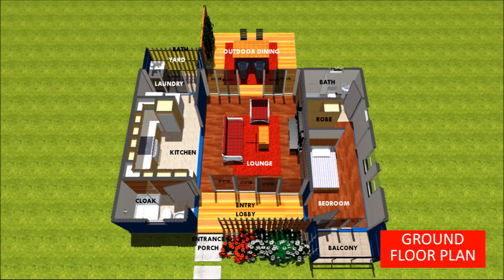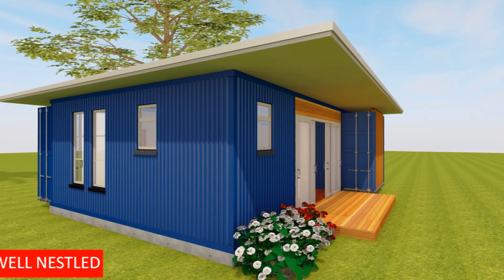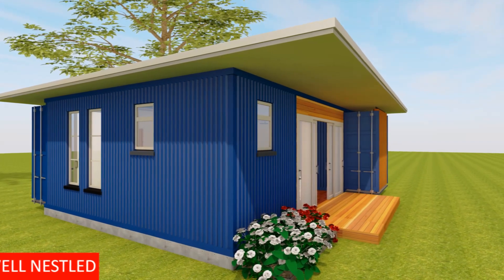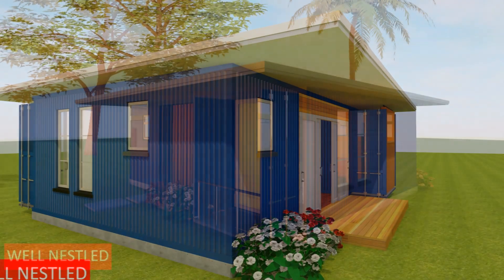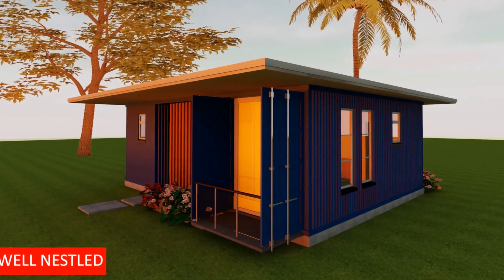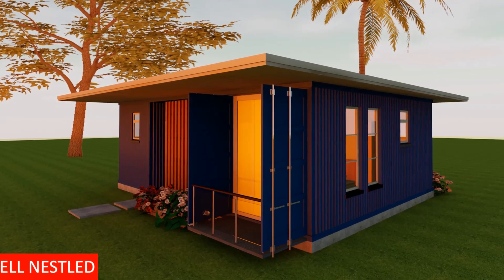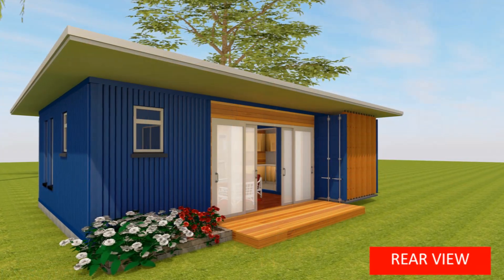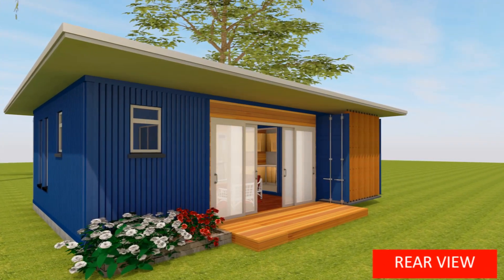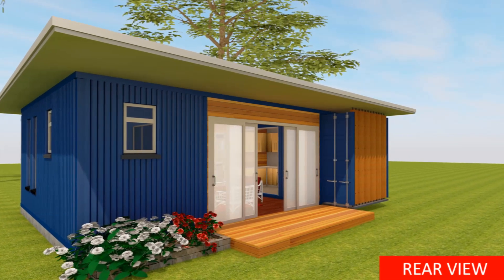On the exterior, we managed to retain the original colors and markings of the shipping containers to preserve its charm and history. We've also covered the shipping containers with a corrugated steel roof to protect it from direct weather elements. Feel free to explore different sizes of windows and accommodate as much natural lighting as possible to help reduce the claustrophobic feel of living in a shipping container.